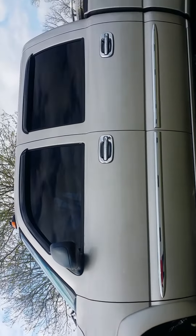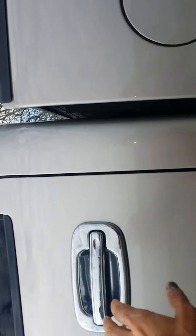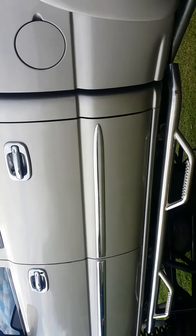Fun truck, real attention getter — people go crazy over it, girls want to climb in it. Let me unlock it so I can show you a little bit of the inside.